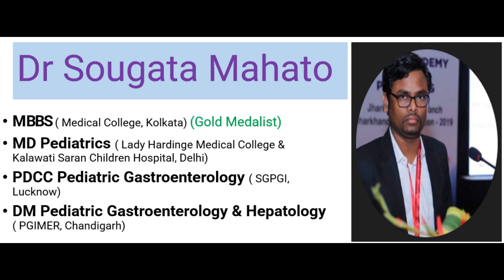Hello everyone, myself Dr. Swagato Mahato, Pediatric Gastroenterologist and Hepatologist. I work in a pediatric hospital at Ranchi in the state of Jharkhand.